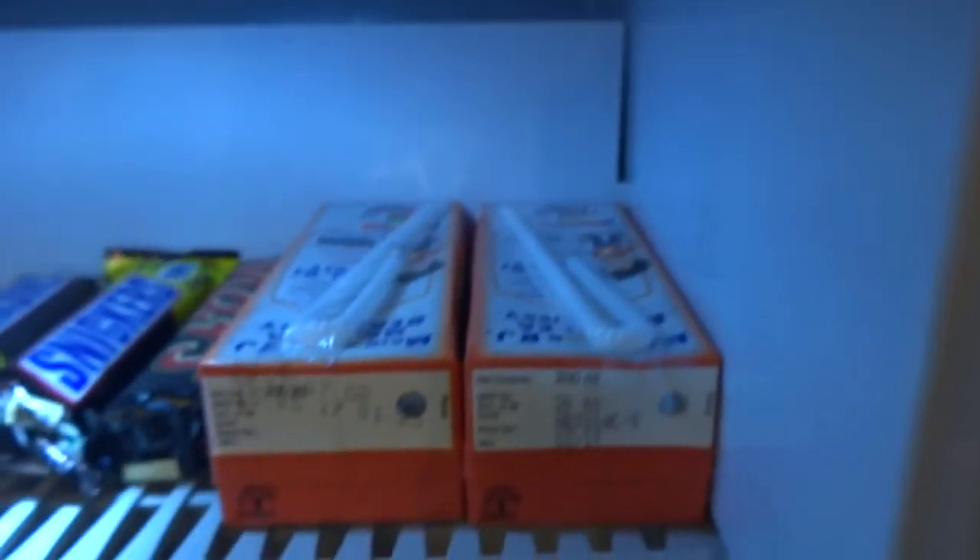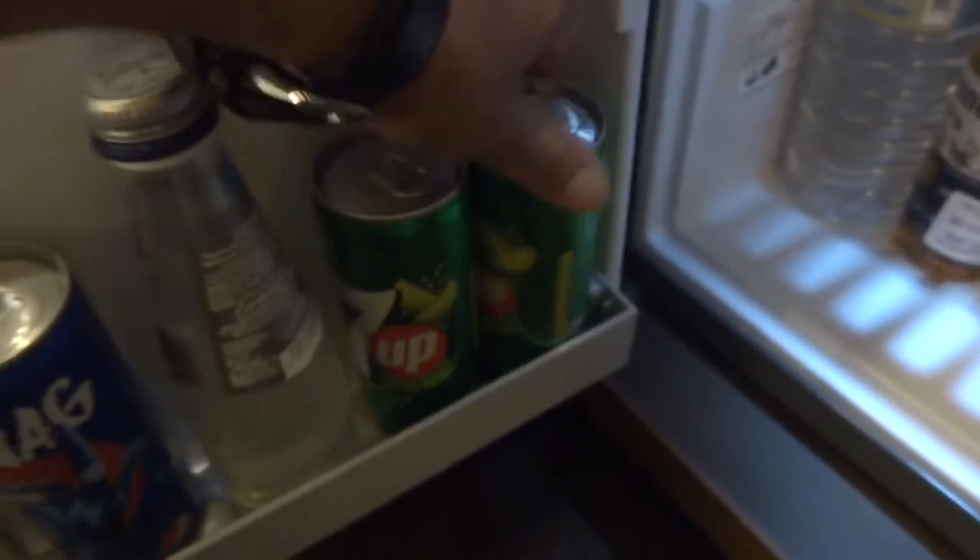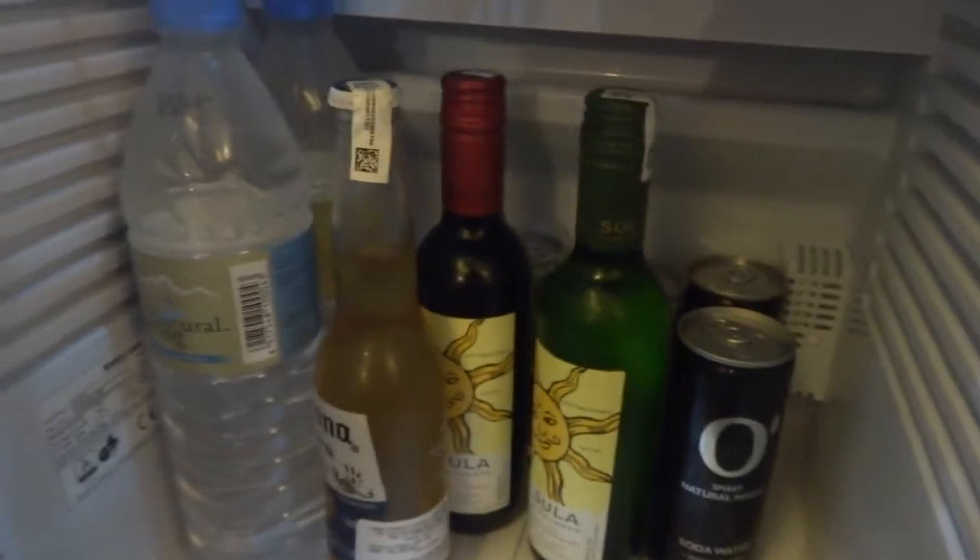Let's quickly get to the mini bar itself. So you've got Corona, Snickers, Mars, Real juice, Belvedere Vodka, Ballantines, Black Label, 7up, carbonated water, Sula wine, smart natural mixer, and natural mineral water — all of that is there. Well kept and well provided. Some hotels do tend to compromise on this front, but The Park hasn't done that.